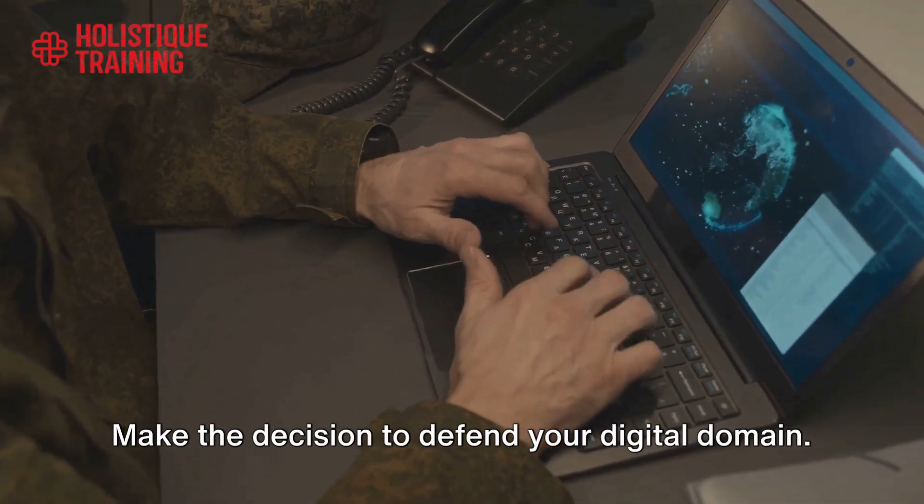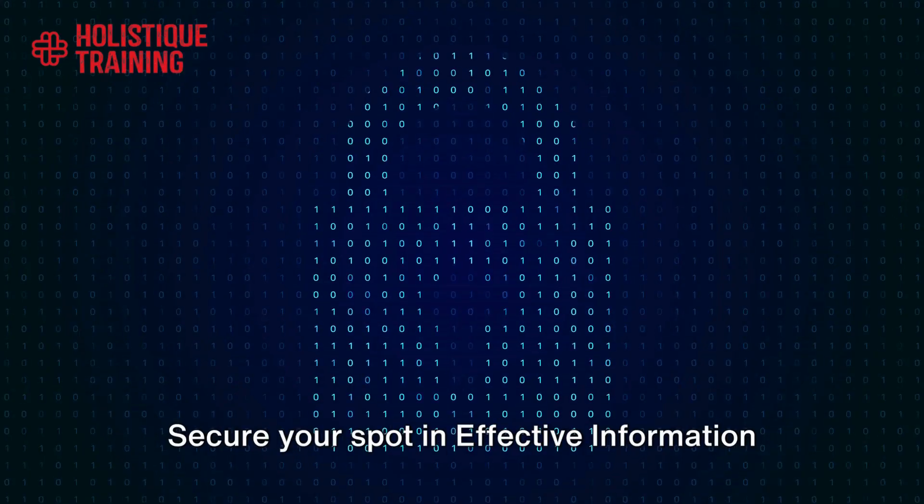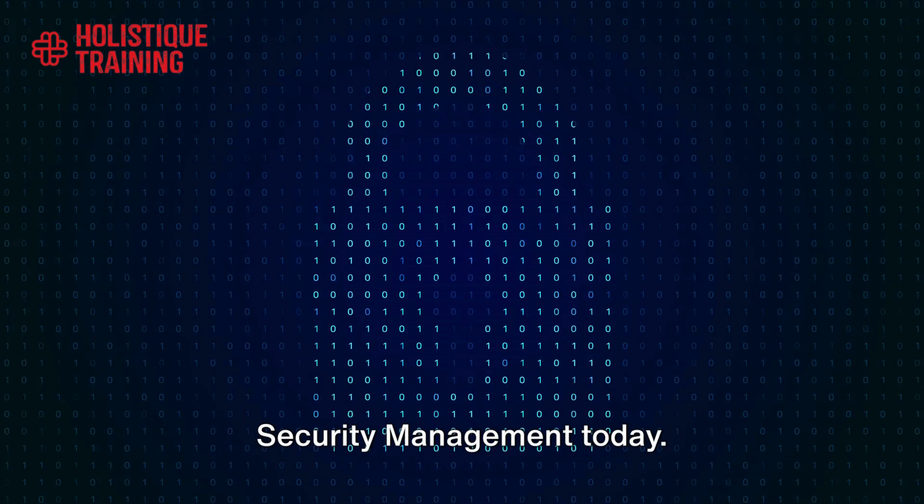Make the decision to defend your digital domain. Secure your spot in effective information security management today.